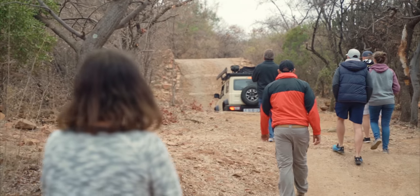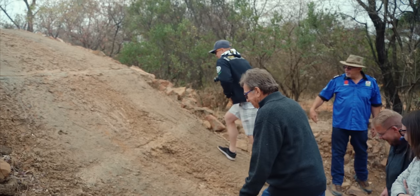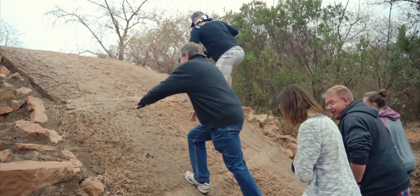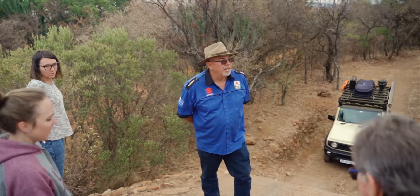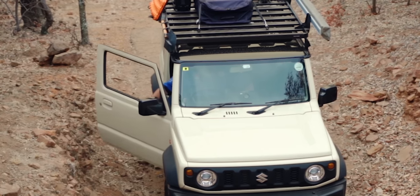The obstacle course at De Vult is designed to take you through all the different types of challenges one might encounter out on the trail. With someone like Reyna walking everyone through the stages, showing them step-by-step what to do and how to approach each obstacle, it really builds up people's confidence — teaching everyone that momentum and control are key to good 4x4ing.